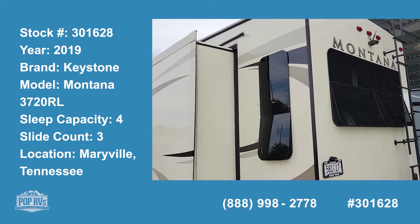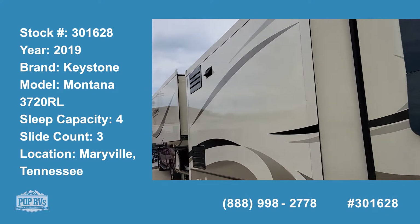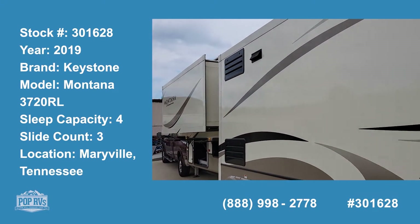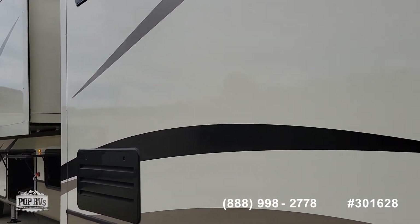This is the 2019 Montana by Keystone. It comes with three slides. You can see down the sides — the paint and the sides of the body are all in very, very good condition.